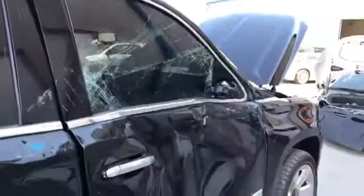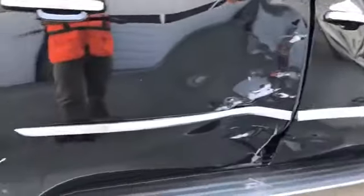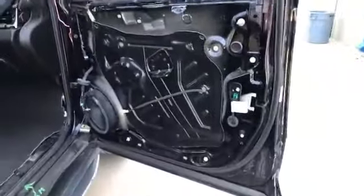Continuing our 360 walk around, you can see obviously we have some side impact collision damage that we're going to take a closer look at. I'm going to go ahead and open this door right now so we can look at some of the damage in the interior. You can see the door shell that is in the rear of this vehicle has been removed of course.